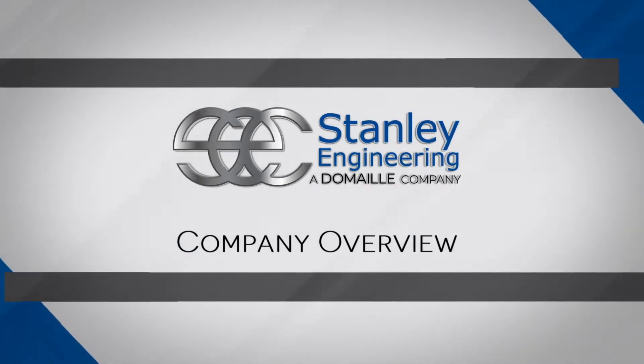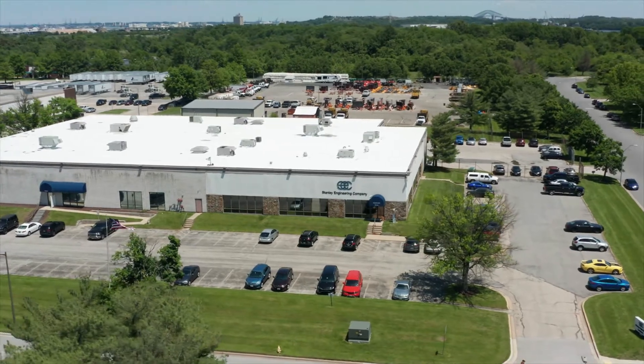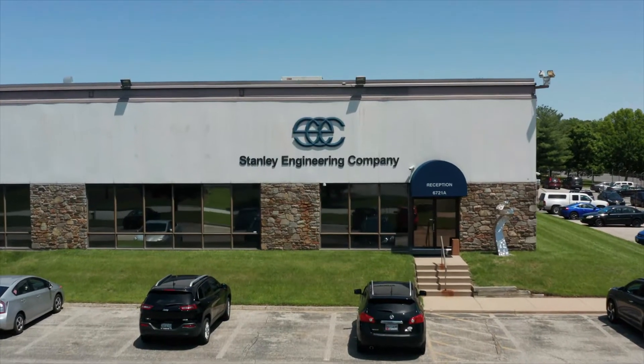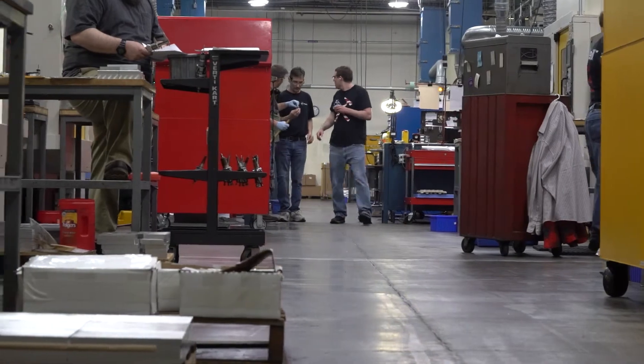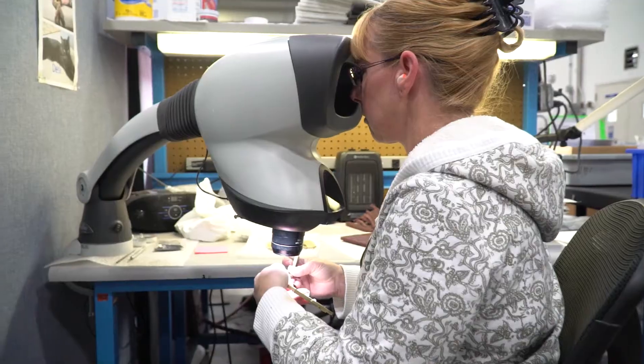Since 1984, we've manufactured complex parts to exacting specifications for the aerospace, defense, telecommunications, and national security industries. Since choosing a reliable parts supplier is critical to your business, please join us for a brief tour of Stanley Engineering Company.